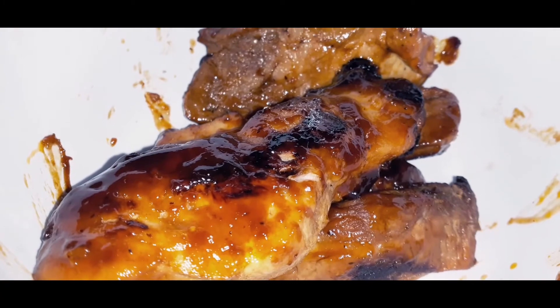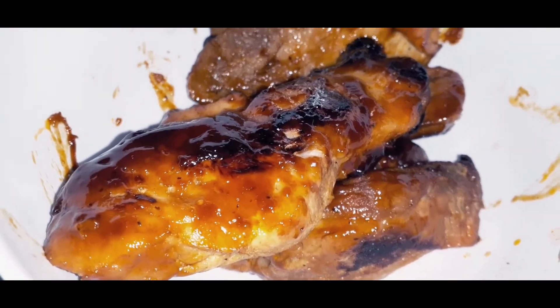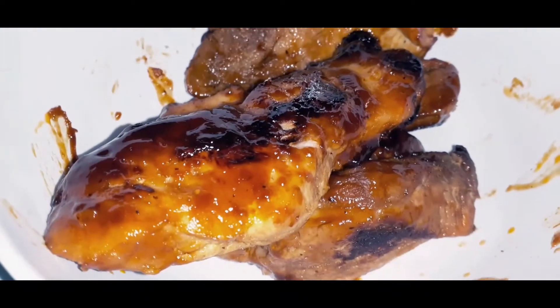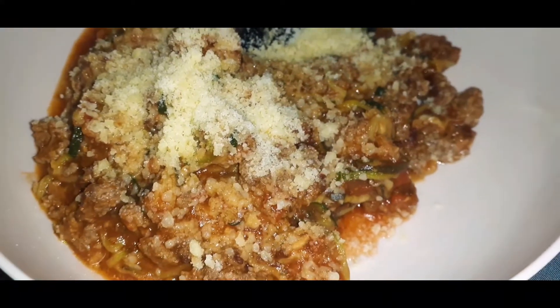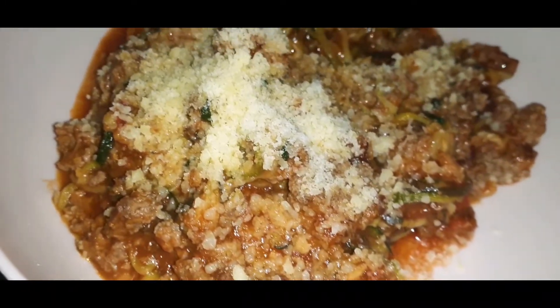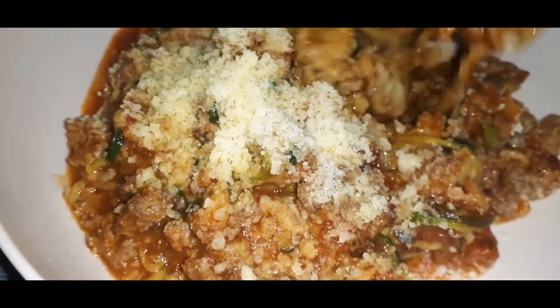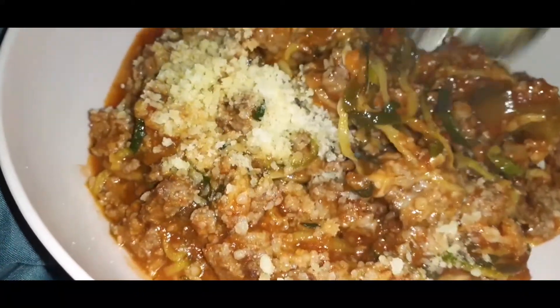Bonus ribs — it's pork, and I boiled it first to soften it, then added a low-sugar barbecue sauce and baked it to get that glaze for about 40 minutes. What you see here is zoodles — zucchini noodles. I cooked up some beef with Italian sausage sauce, which has low carbs, and that's why I got it. Then just some Parmesan cheese on top.